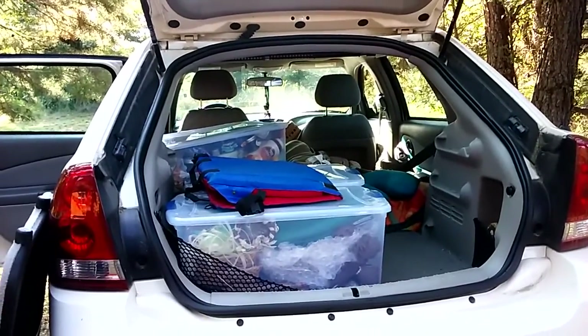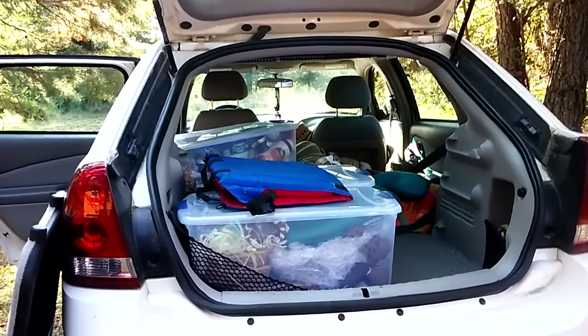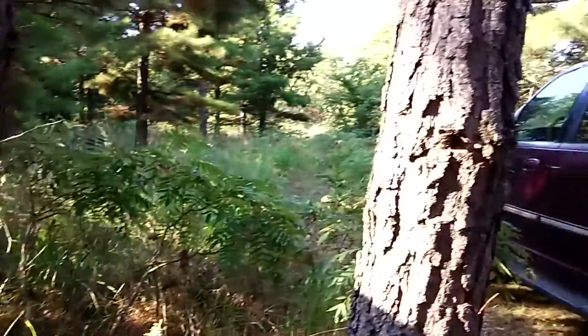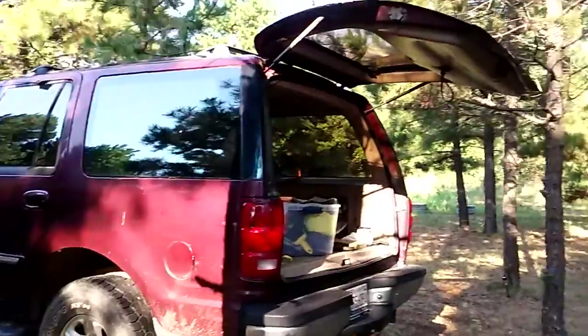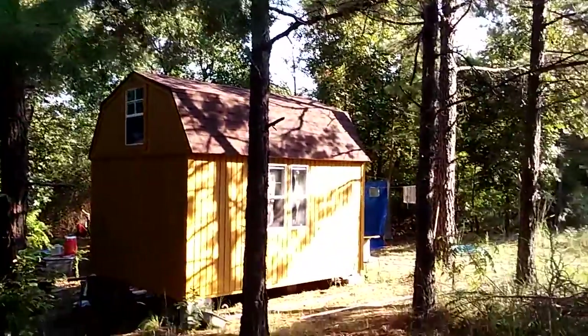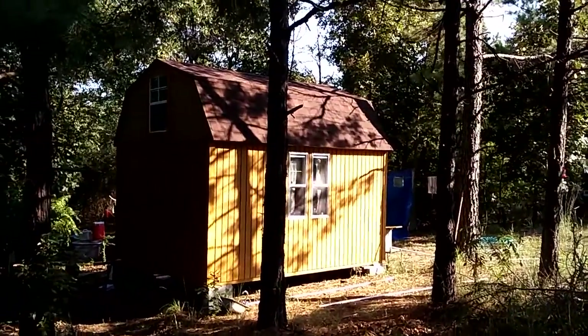This is the first installment of learning about downsizing, which is something I've been doing over the last year, especially in building my tiny cabin home — which is right there.